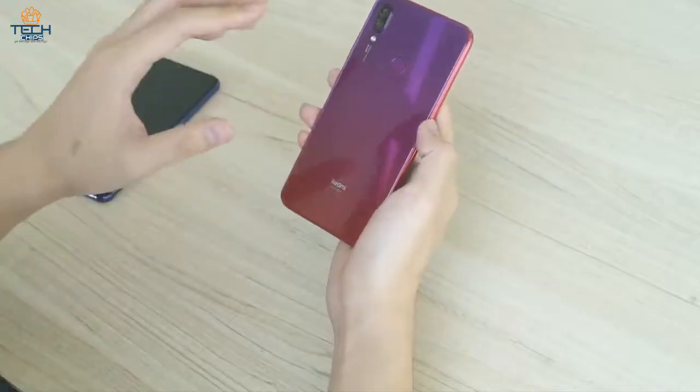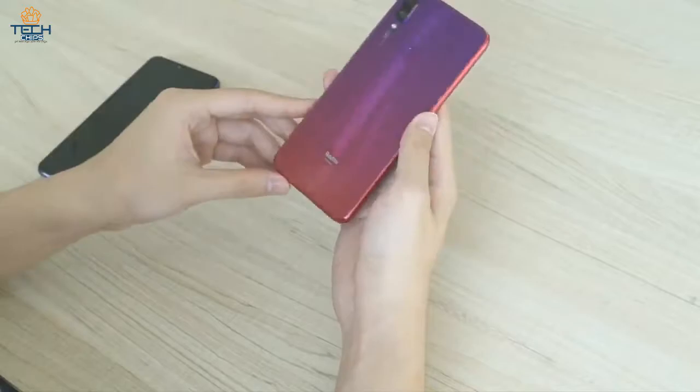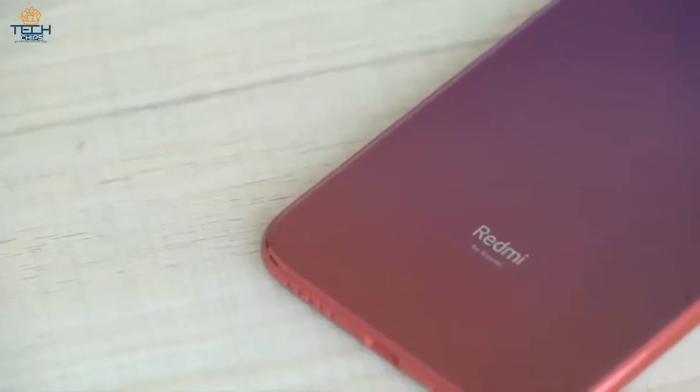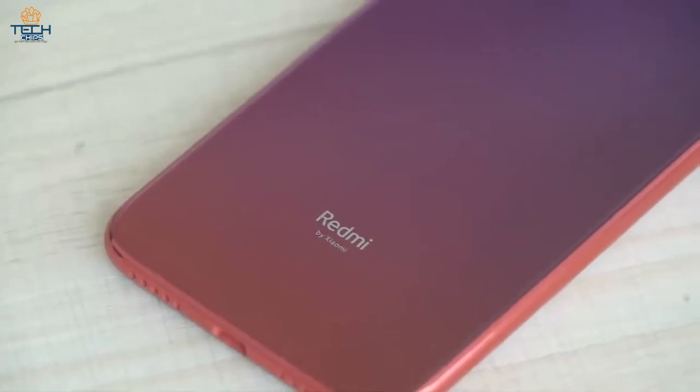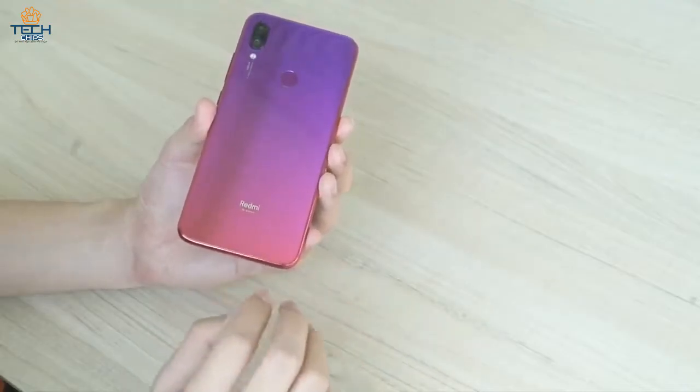What really makes it more interesting is that this is the first phone by independent company Redmi. It has a separate Redmi logo instead of a Xiaomi logo. So let me know what are your opinions about its design, display, and overall appearance.